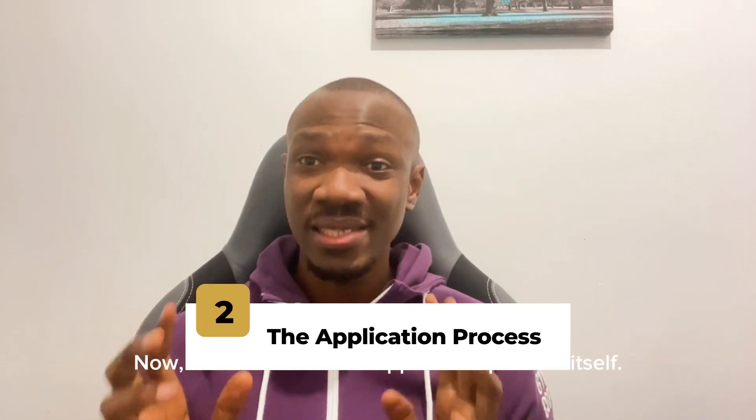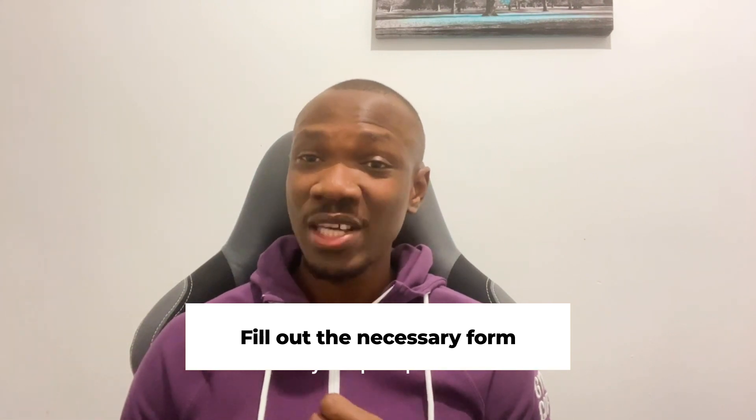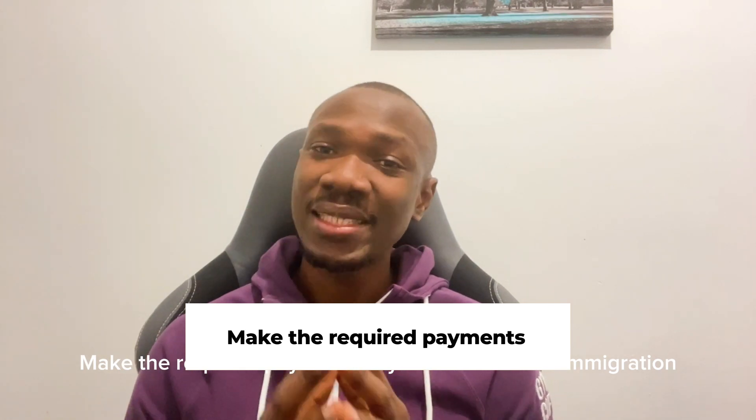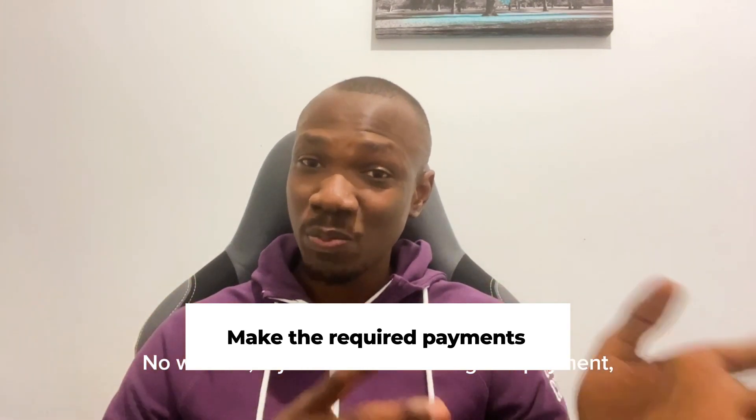Now let's talk about the application process itself. Simply fill out the necessary form. You'll also upload your BRP, your passport, and your endorsement letter for your appointment. Pick the required payments for your visa and the immigration health surcharge. No worries — if you have an existing IHS payment, it will be automatically refunded to you.